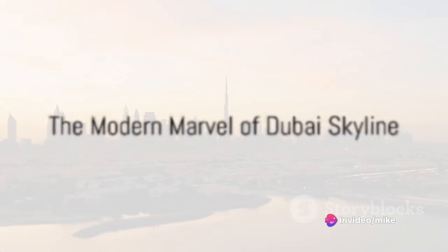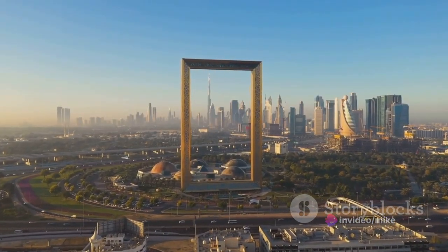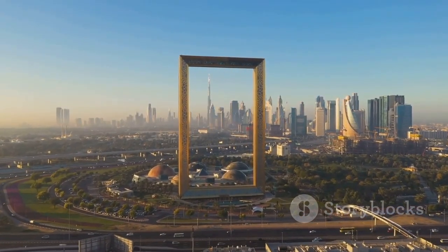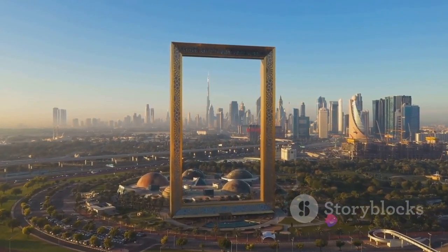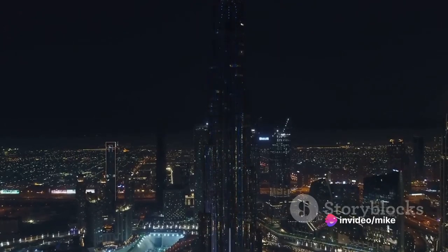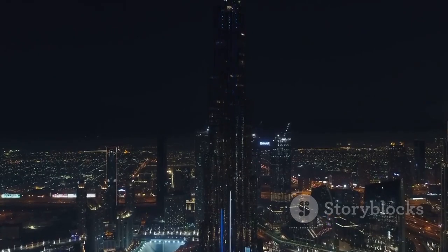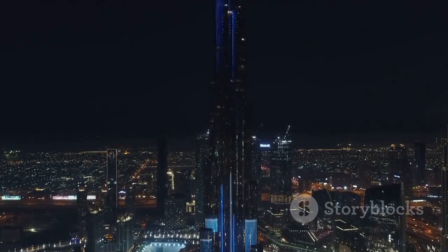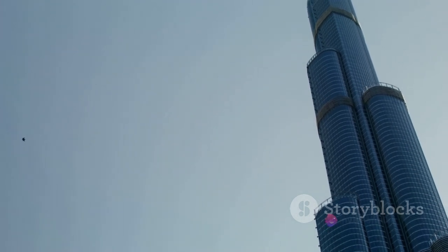From untouched beauty to architectural wonders, next we visit the dazzling Dubai skyline. In a city that has transformed from a humble fishing village into a global metropolis in a few short decades, the skyline of Dubai is a testament to the audacious vision of its leaders. Dominating this skyline is the iconic Burj Khalifa, a marvel of modern engineering that's more than half a mile high — a symphony of steel and glass, the tallest structure and building in the world, its spire piercing the sky.